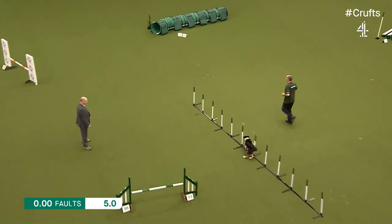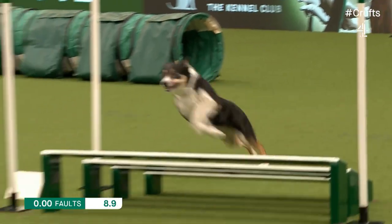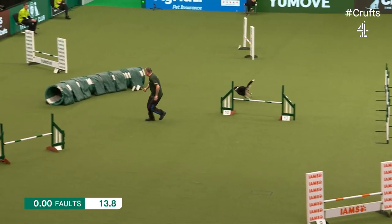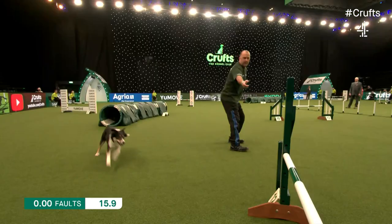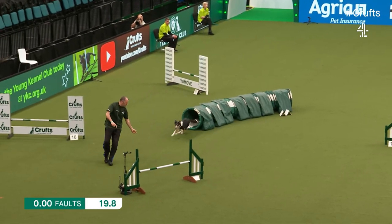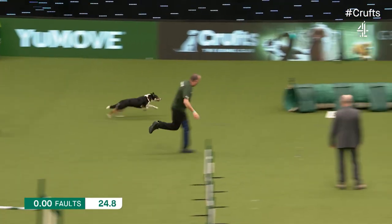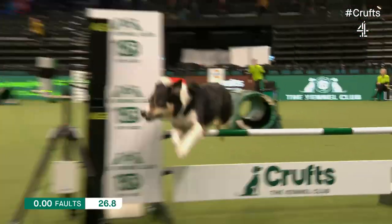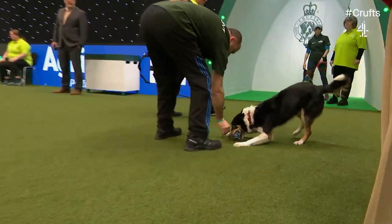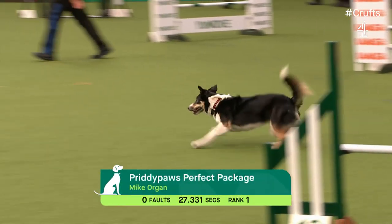There we go, finding those weaves. Just jumped a bit long there, just wasted a little bit of time, but that's okay. Hanging on as we go into the tunnel. Left, back round the loop. Swapping sides there. There's that right turn. Here we go, it's another fast run — let's run as fast as we can. Yes, well done. Well done Mike, that goes into first place obviously. 27.331 on the clock. Well done.